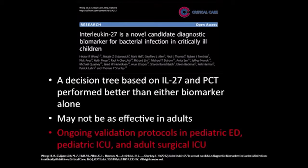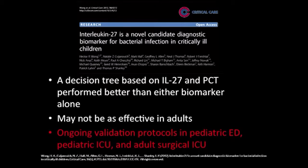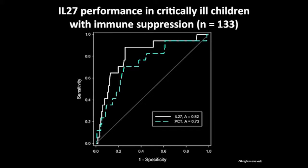We have ongoing studies to validate this with protocols in the pediatric ED, pediatric ICU, and adult surgical ICU. Biomarker performance really varies depending on the population. In preliminary data involving over 133 kids, IL-27 appears particularly good for identifying infection in kids with immune suppression — bone marrow transplantation, liver transplantation, congenital forms of immune suppression — a very heterogeneous group. The AUC is 0.82 for IL-27 in black versus PCT in red, which for a clinical test is pretty reasonable.